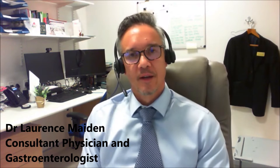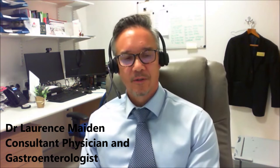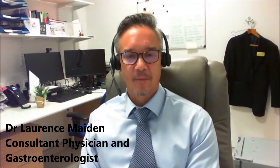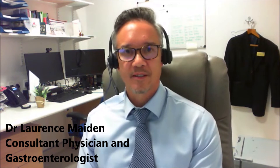A colon capsule endoscopy is performed when a clinician wants to investigate potential disease in the large bowel. The traditional way of investigating the colon is with a colonoscope — a camera on a long telescope inserted up the back passage to look at the whole colon. This is the gold standard but can be uncomfortable and is usually done under sedation. A key advantage of traditional colonoscopy is the ability to take biopsies, stop bleeding, or remove polyps.